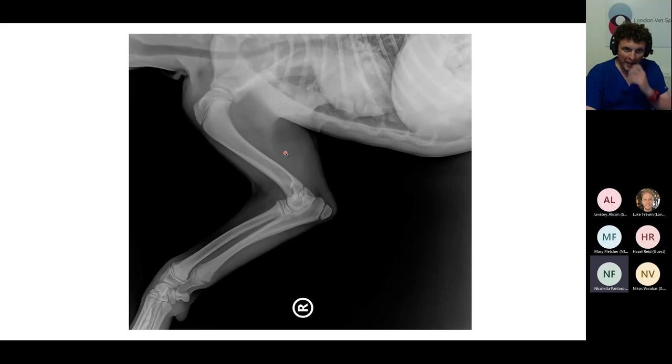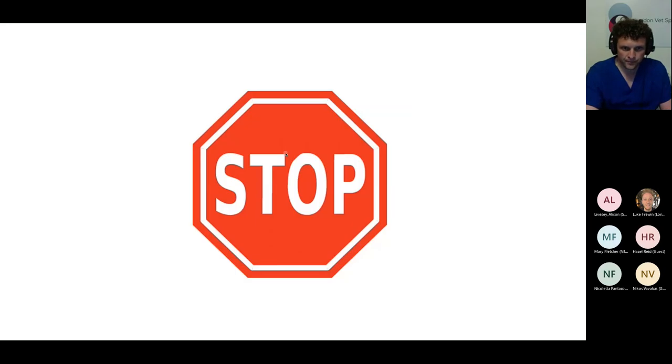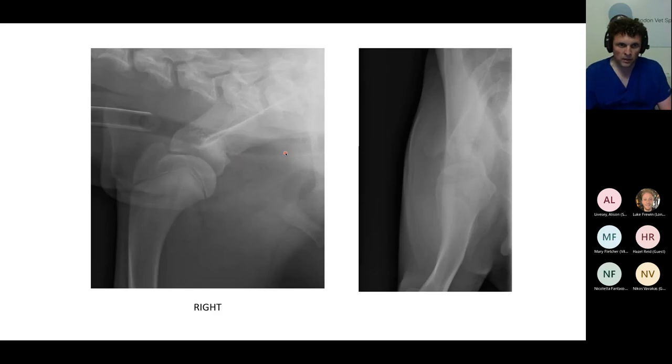A participant suggests doing a CT. Ian explains what was actually done: the primary care practitioner repeated the radiographs at least 10 days after this initial set, getting a complete set of shoulder radiographs including orthogonal views. Let's take a look at those now. This is the right shoulder and this is the left shoulder, with mediolateral views of right and left shoulders together.